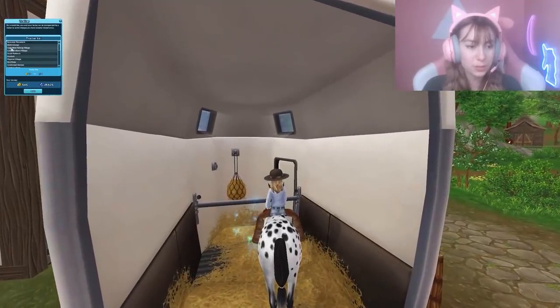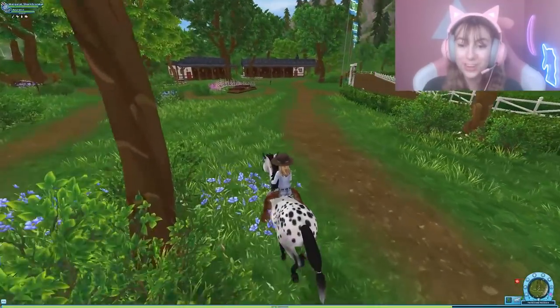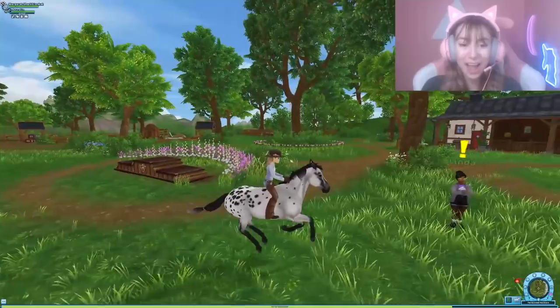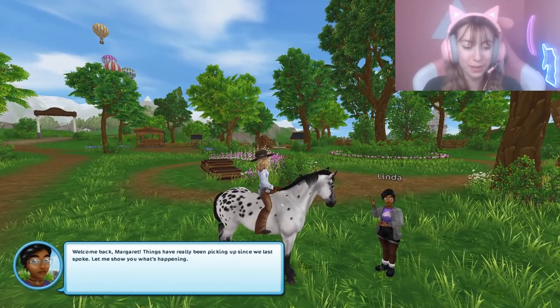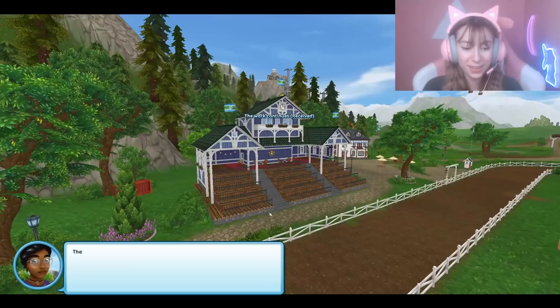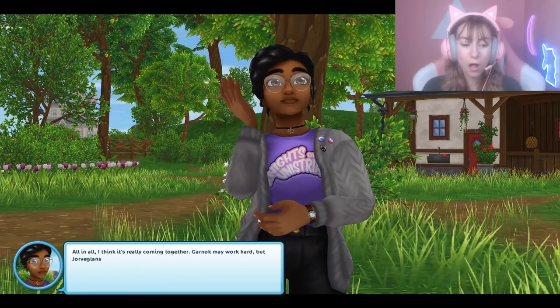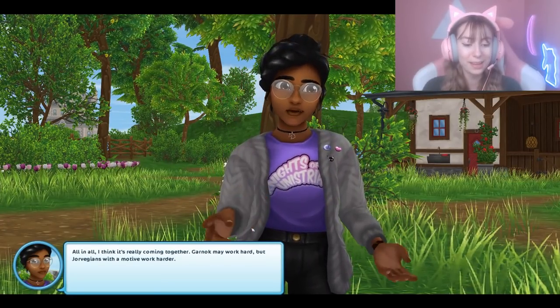It's a beautiful new day — kind of like The Sims. There's the racetrack. Oh my gosh, there's no way — this looks so good! And they got all this from a mini area. 'Welcome back — things have been really picking up since we last spoke. Let me show you what's happening. The racetrack has finally come together, the grandstand is completed, and look how nice the stables look now. All in all I think it's really coming together.'